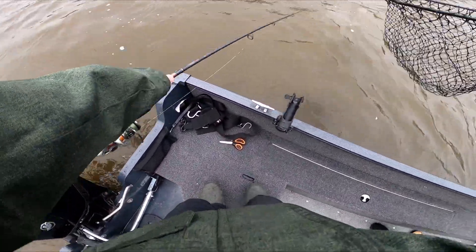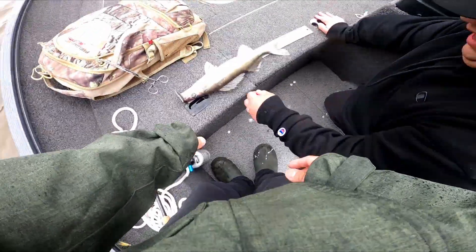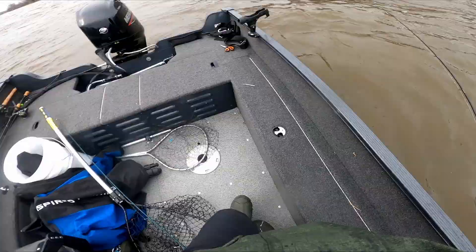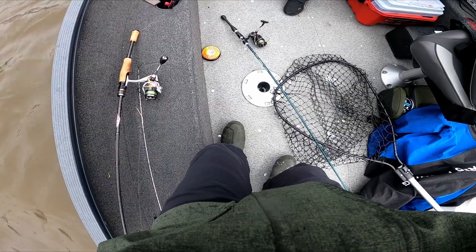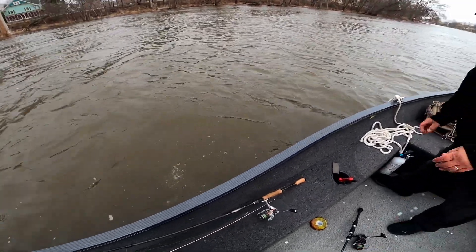Oh, that's a nice one, dude. Look at that — that's that good hook right there. Good fish, man. Good job, dude.